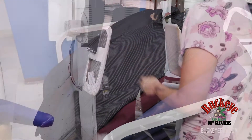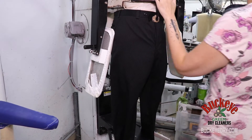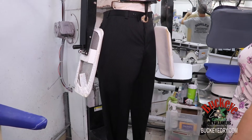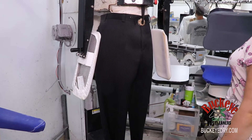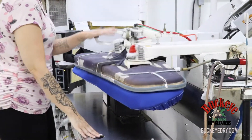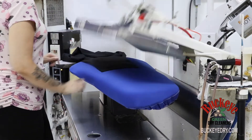But what about our pinstripe slacks? We can't have those wrinkled for that big meeting. Just like the shirt steamer, the pants are steamed to remove wrinkles and then they get a careful hand press for that sharp crease.